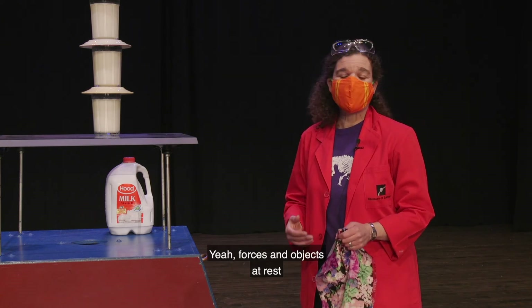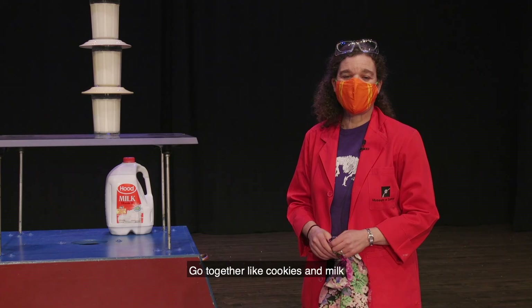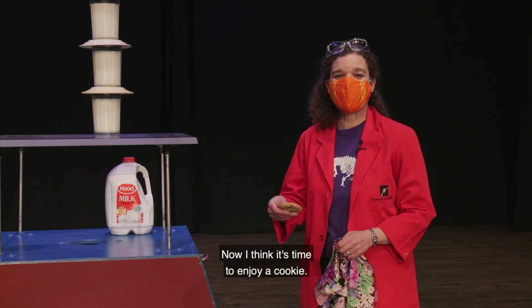Forces and objects at rest go together like cookies and milk. I think it's time to enjoy a cookie.